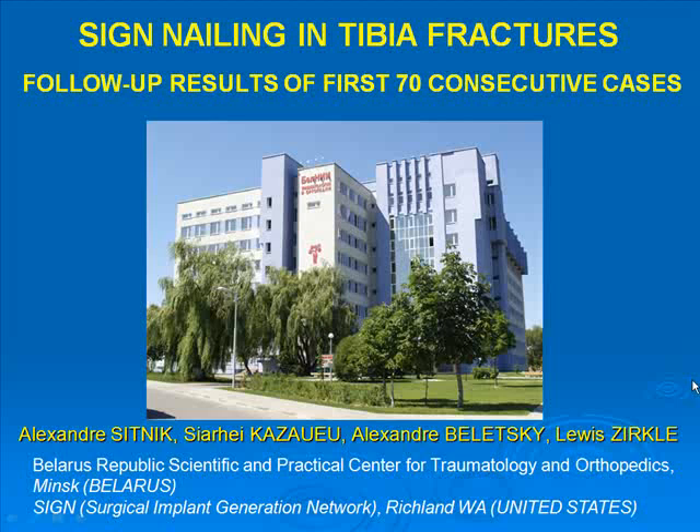We have extended our study to 70 cases because of some time past.